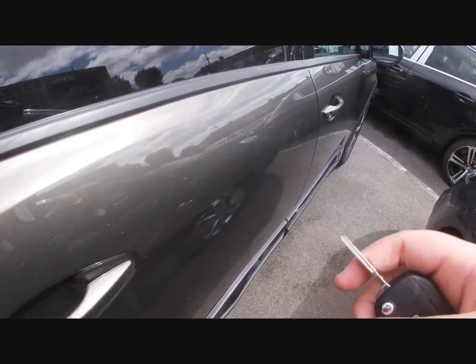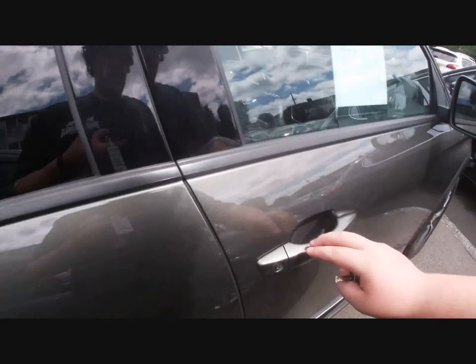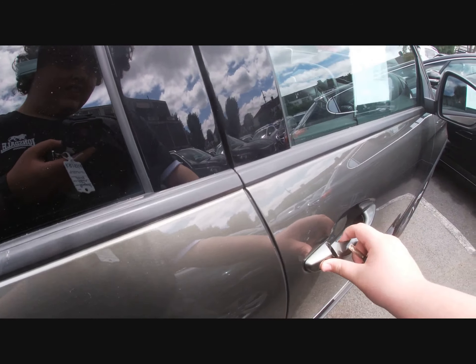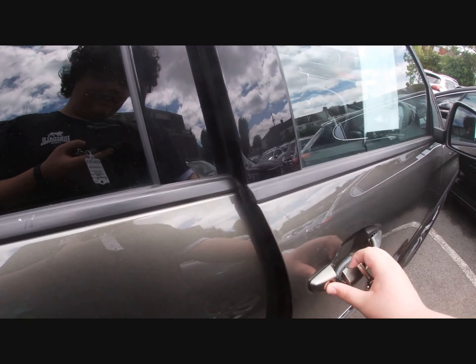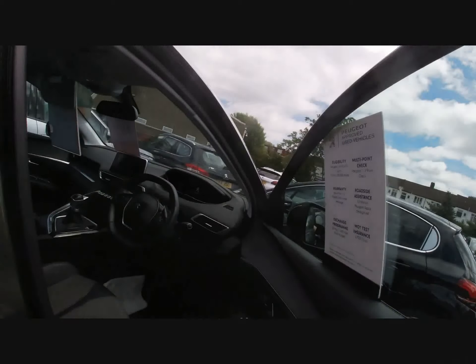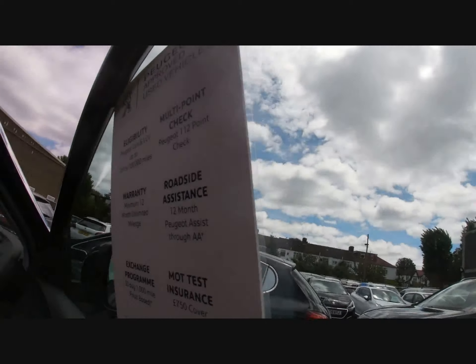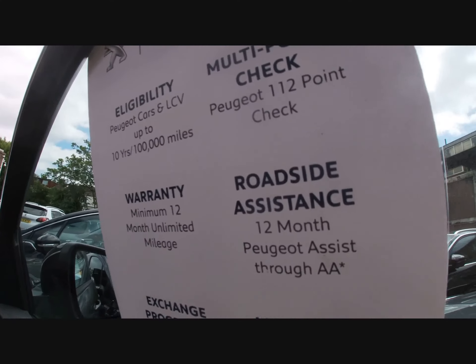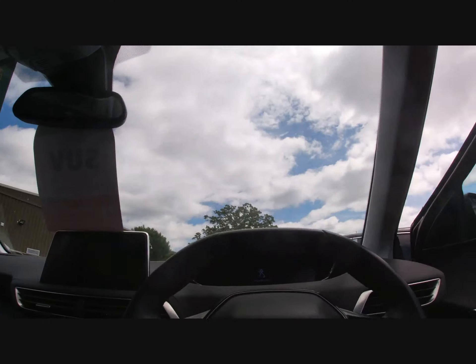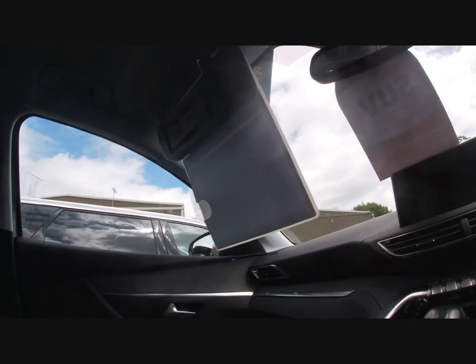I'm going to show you the 3008 SUV interior. It looks like it's got a couple of scratches there, but I'll show you the inside anyway. This one's a manual. This is what Uncle Rob has — a 3008.